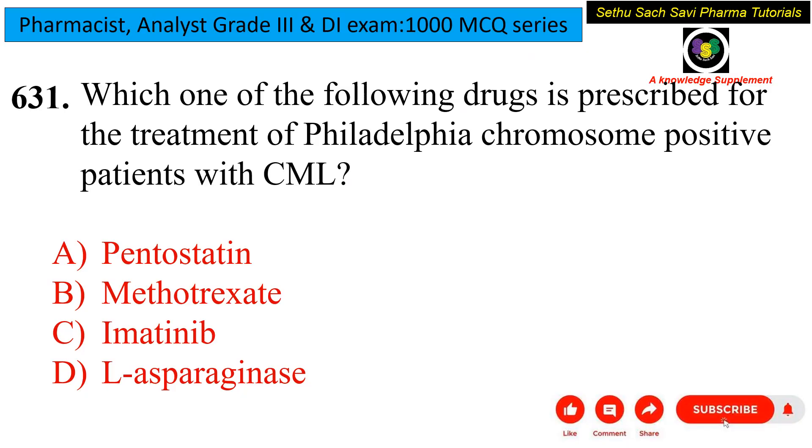Starting off with the first question of the day: which one of the following drugs is prescribed for the treatment of a Philadelphia chromosome positive patient with CML? The options are pentostatin, methotrexate, imatinib, and L-asparaginase. From the question, we can understand two things: first, Philadelphia chromosome positive patient, and second, CML.